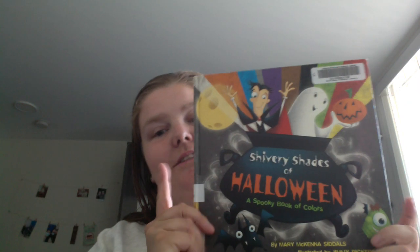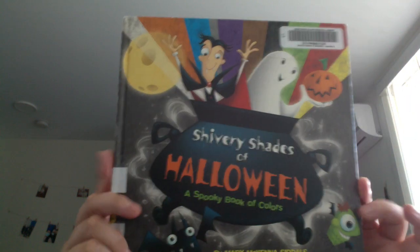Time for another Halloween book. This one is another children's book — 'Shivery Shades of Halloween: A Spooky Book of Colors' by Mary McKenna Siddles, illustrated by Jimmy Pickering. It's a hardcover.